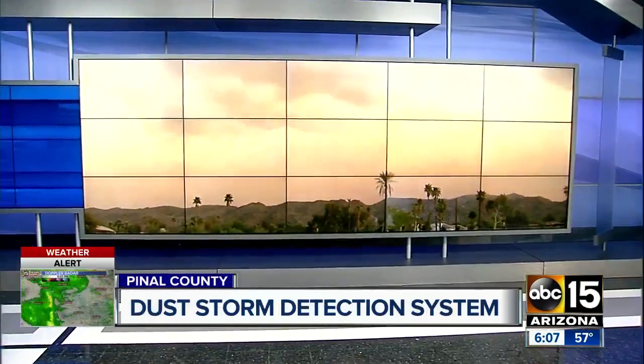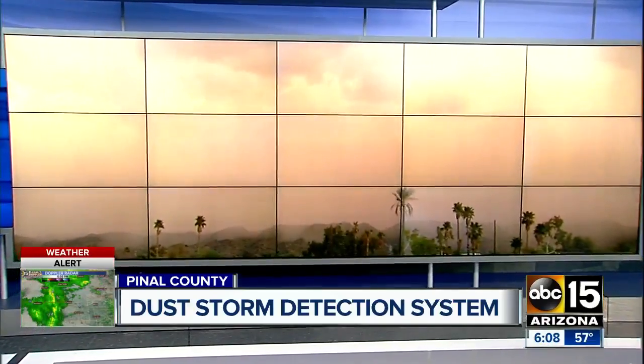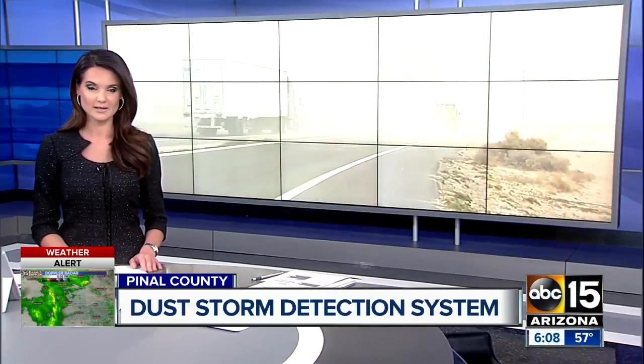Deadly dust in Arizona — when it comes to weather here in the desert, walls of dust rank right up there as one of our most dangerous problems. It can lead to health concerns and also crashes on our roads. ABC 15's Sonny Wasu shows us the new ways state officials are now taking action to keep all of us safe.